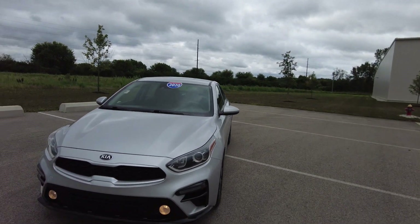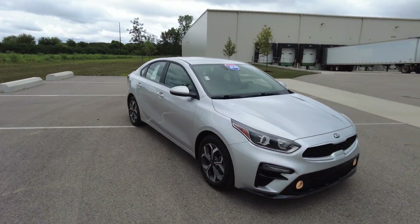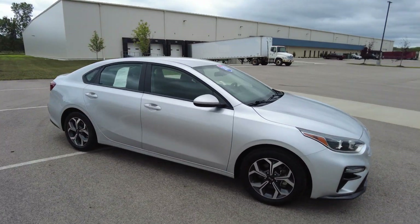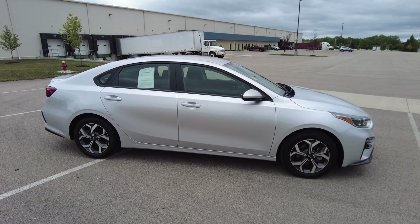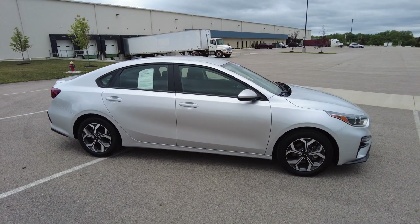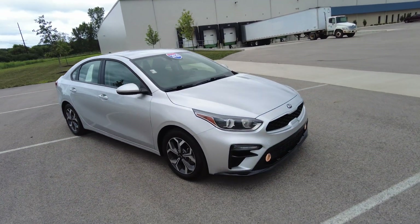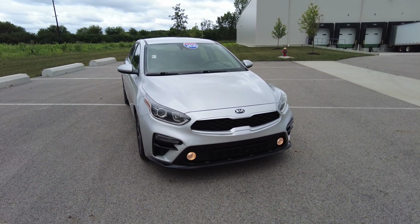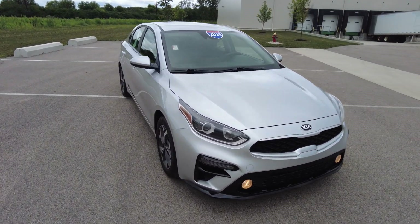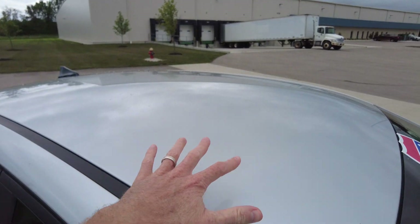Hey everyone, Mike Sherry here with Paul Sherry Used Cars. Today I'm out test driving and reviewing this 2020 Kia Forte four-door sedan. Really a like-new car — has under 40,000 miles on it and gets up to 40 miles per gallon on the highway. So if you're looking for something efficient at the fuel pump, definitely check this out. This is also efficient in the checkbook as well. So let's start the review.